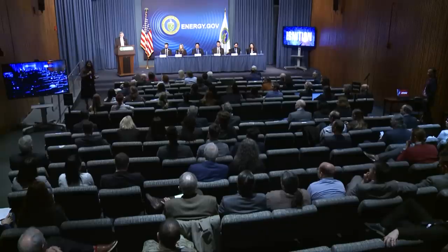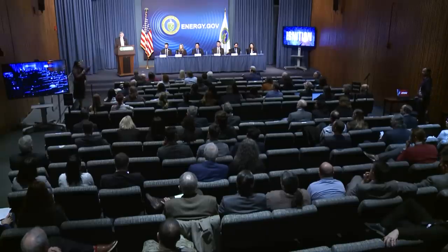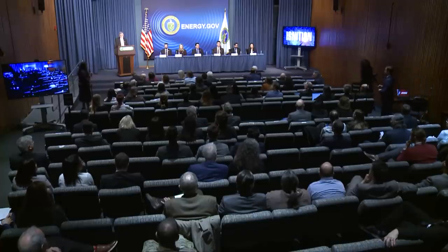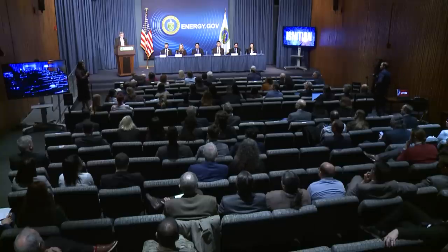I'm NNSA Public Affairs Deputy Director Shaila Hassan. Thank you to those who stayed for this more technical discussion with the folks that actually made this happen. We're going to start the Q&A portion. We have media seated here, so please state your name and your outlet before your question.